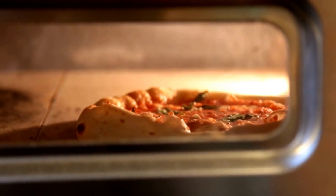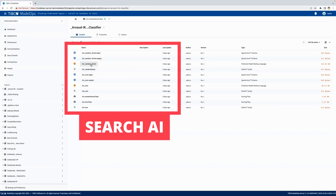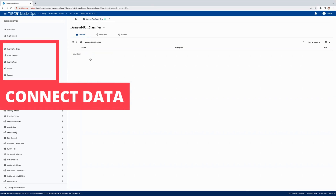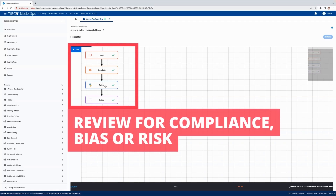Here's how it works. Data scientists export their work from DSS into Model Ops via APIs or PMML. Once checked in, any business analyst — your decision-making chef — can search for the ingredients they need. Data engineers carefully connect data to create pipelines, and decision observers and risk managers review those pipelines for compliance, bias, or risk.